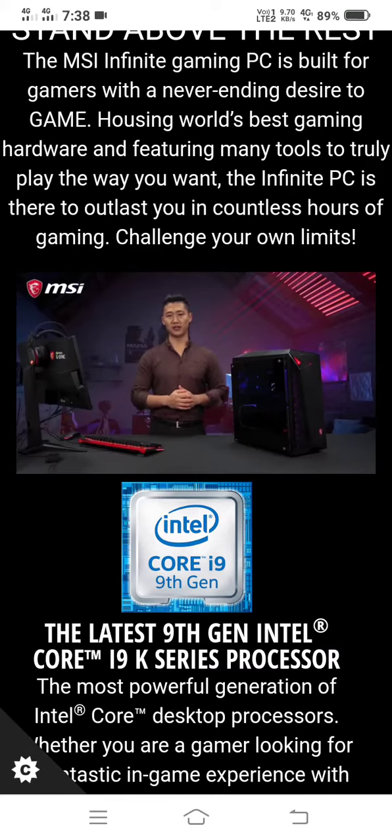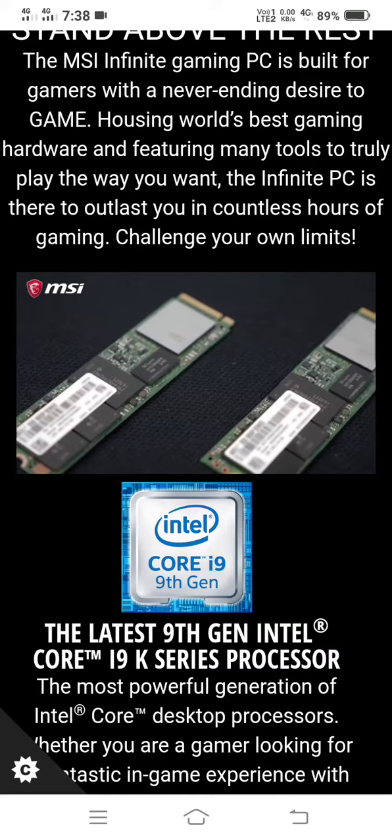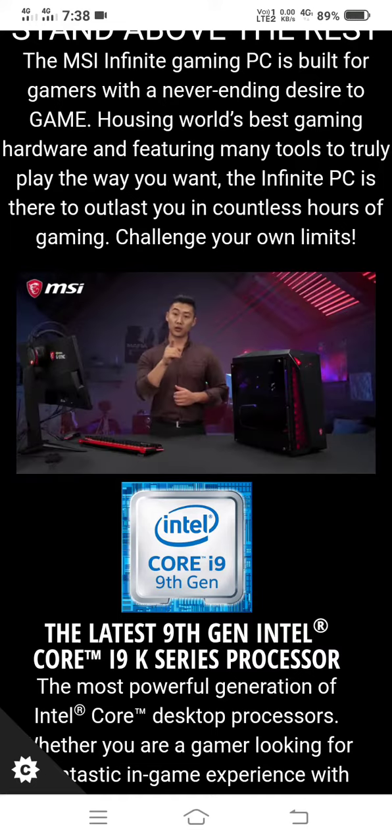To guarantee the fastest storage speed, the Infinite 9th has also space for two M.2 SSD slots to cover just that. Load your game faster than anyone else.